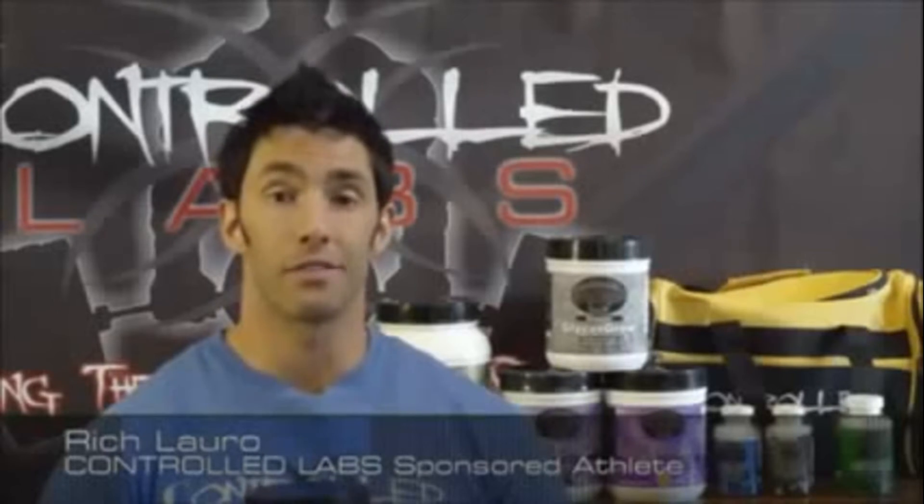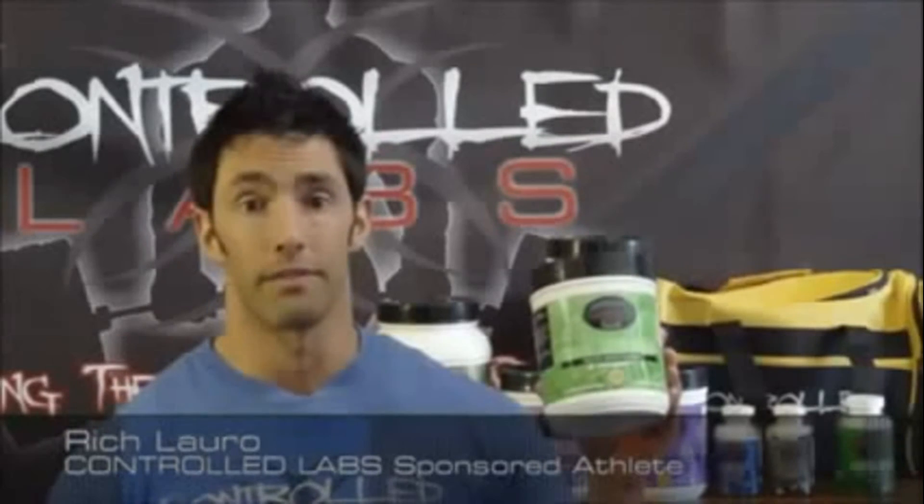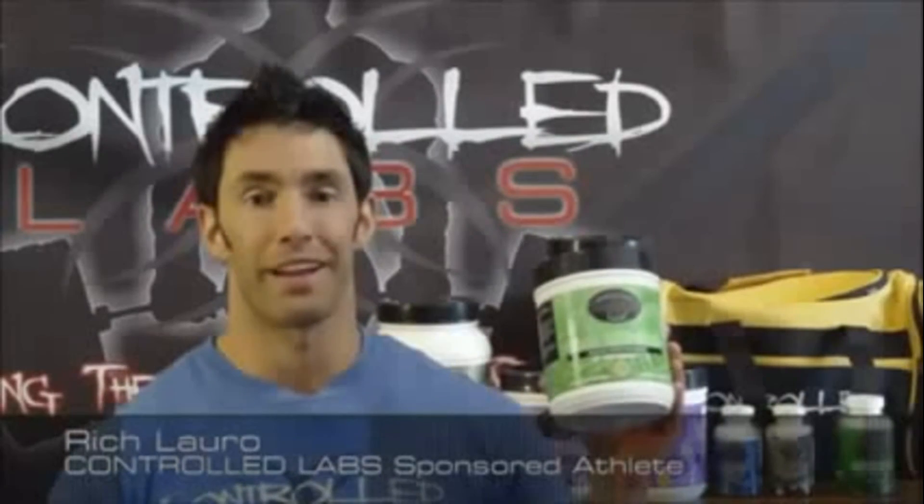Caffeine-free and easy on the stomach, Green Magnitude offers the versatility to work out in the morning or at night. Check out Green Magnitude by Controlled Labs.